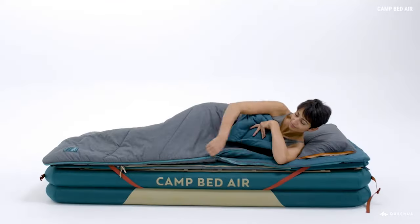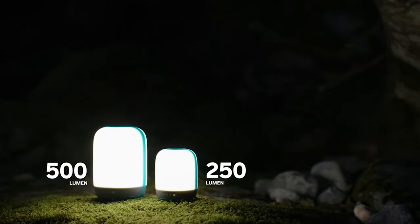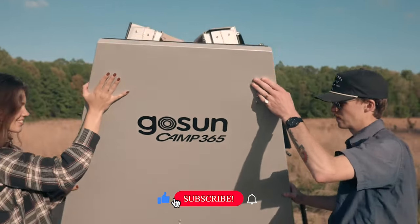Are you planning your next camping trip and looking for the latest gear and gadgets to enhance your experience? Well, look no further. Today, we are excited to showcase the top new camping gear and gadgets you must have in 2023.